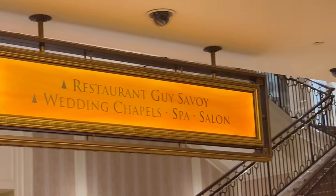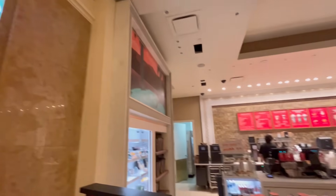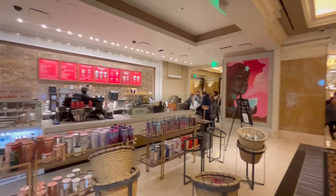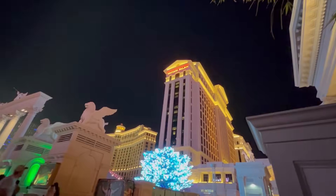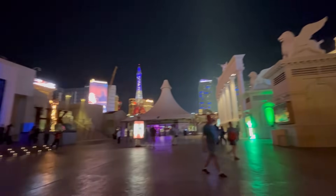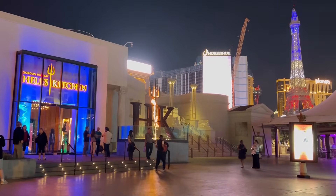Lastly, there's allegedly Guy Savoy upstairs. We've never been to it — we've never even been up these stairs, maybe next time we're there we'll have to explore it. There's also the newly remodeled Starbucks near the Seven Stars check-in area by Octavius and Augustus. And outside, there's the super popular Gordon Ramsay's Hell's Kitchen. If you want to go there, you need to make your reservations in advance because they are always busy.